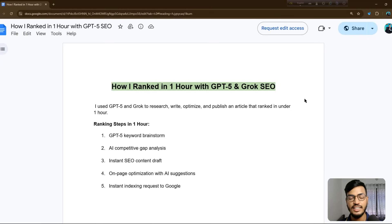Hello everyone, welcome back to my channel. In this video I'll show you how I ranked in one hour with GPT-5 and Grok SEO, using just two AI tools for SEO content. I can be ranked on Google in the fast lane in one hour. Let's see how you can rank your website in one hour by using GPT-5 and Grok SEO.